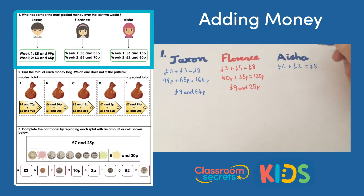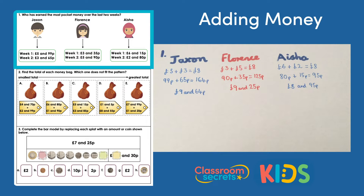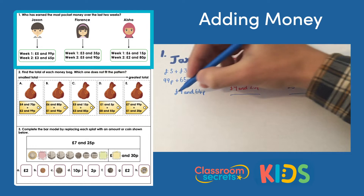Let's have a look at Aisha. Her pounds are six pounds add two pounds, which makes eight pounds. Then she's got 80 pence add 15 pence, which makes 95 pence. There are no exchanges needed because we haven't reached 100 pence, so we have a total of eight pounds and 95 pence.